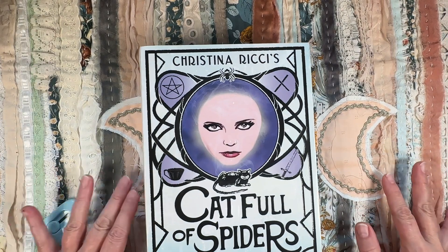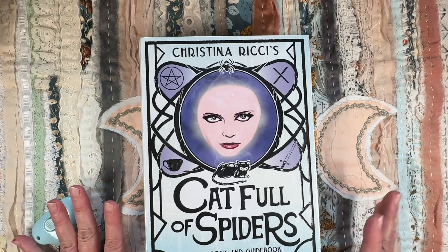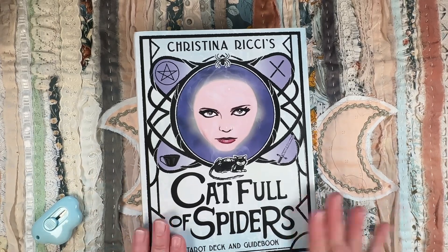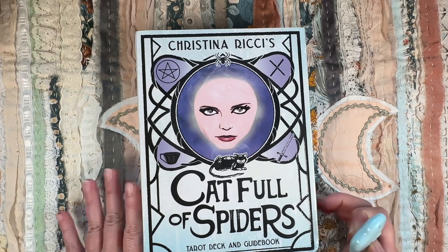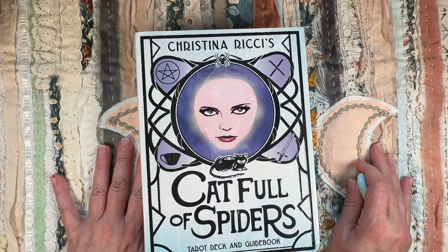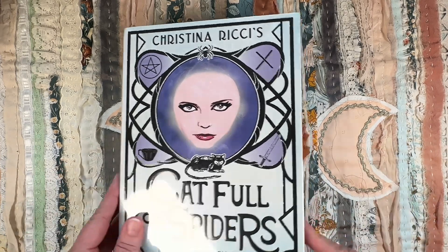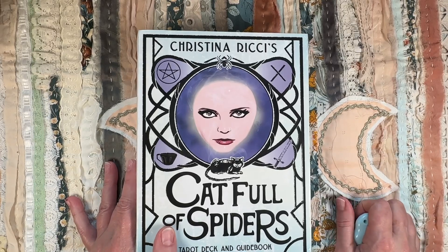Hey friends, it's me Christine. Welcome to my cozy corner of the internet. In this video I thought we could unbox together this deck — it's Christina Ricci's Cat Full of Spiders. I just got this deck, it literally just dropped off at my door today, and I thought we could go through it together. It's not even out of the plastic yet.